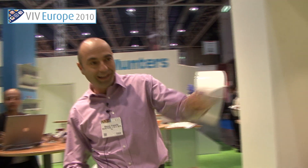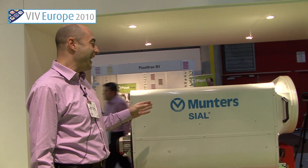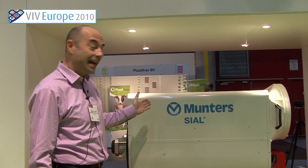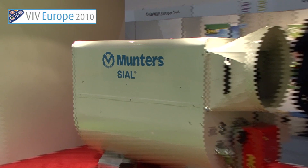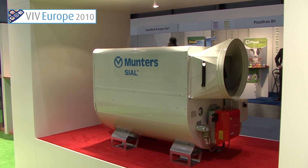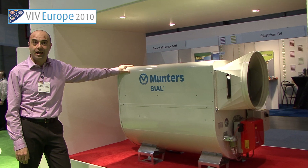On this side, we are also specialists in heating. And this is our new GP100 to, of course, heat the poultry house if it's needed.